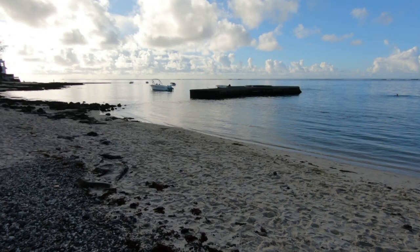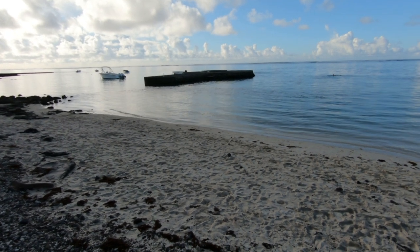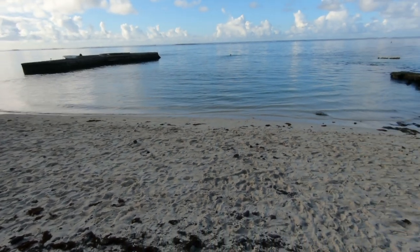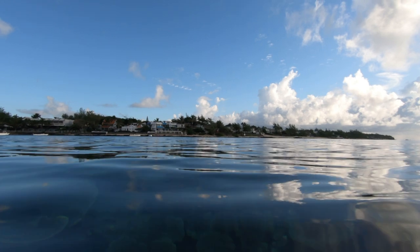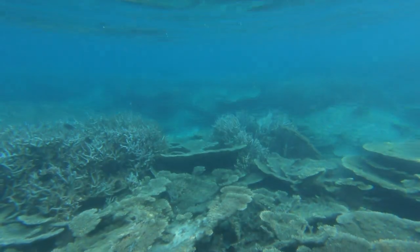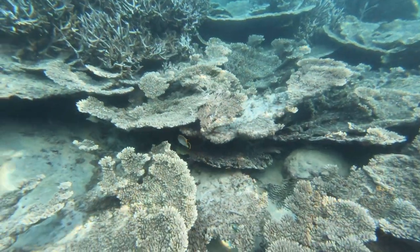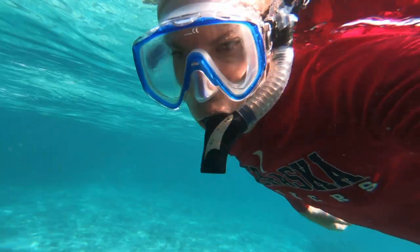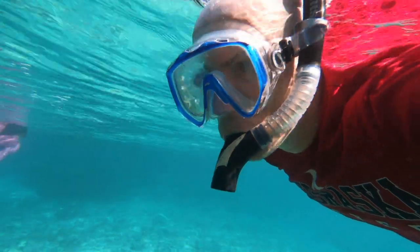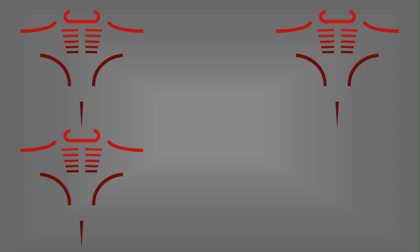Along with the currents, you need to be mindful of boats in this area. I haven't seen many snorkelers here in my couple of visits, which is excellent — and going early means fewer people — but do watch out for boat traffic. Because of the currents and the boats you need to keep an eye out for, I'm going to give this a three out of five manta rays.